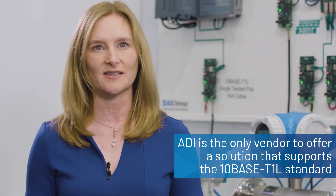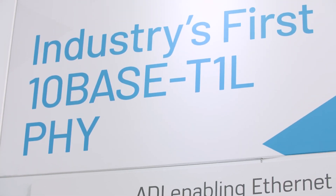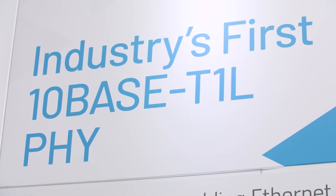All of these challenges have contributed to the need for the 10BASE-T1L standard, and ADI is the only vendor to offer a solution that supports this standard. ADI is the first to have developed a prototype for 10BASE-T1L connectivity, leveraging our industry-leading BiCMOS technology.